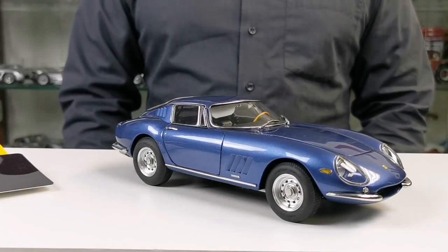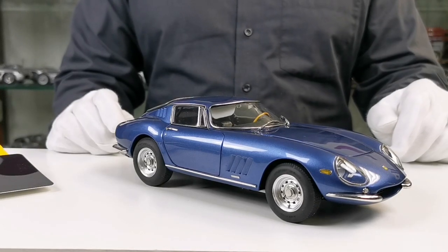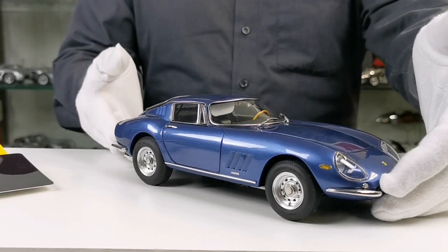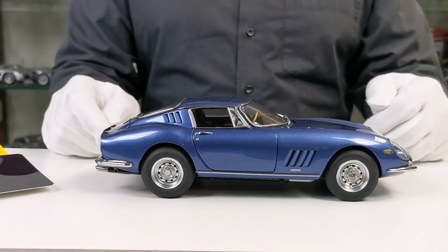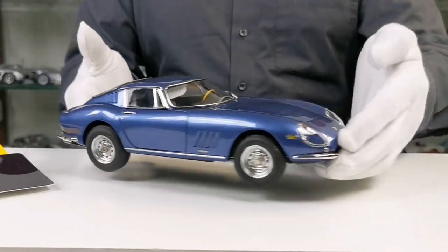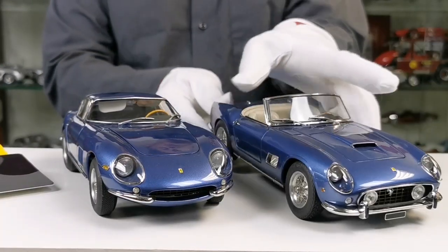Another color variant of the 275 GTB will be item number M239. It will also be limited to 1000 pieces worldwide, and it will have the color California blue, like it's well known from our 250 GT California.